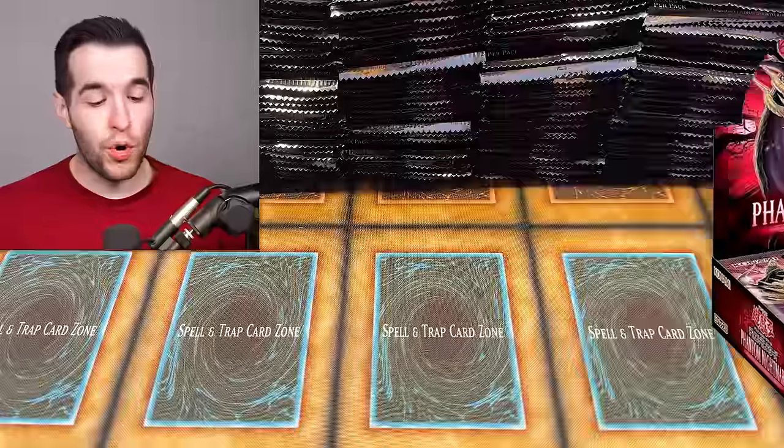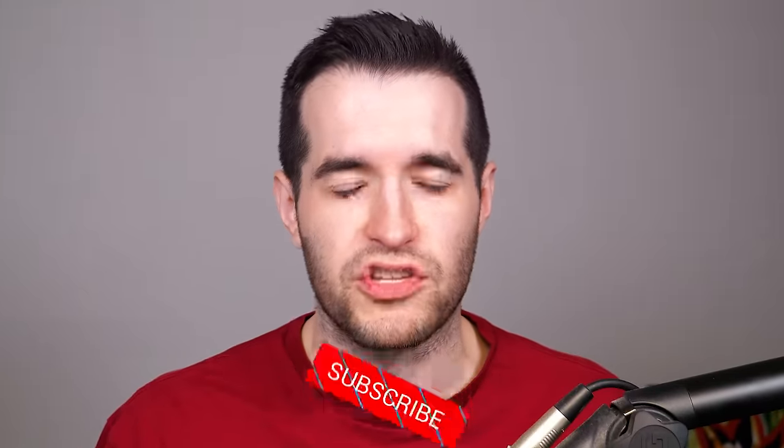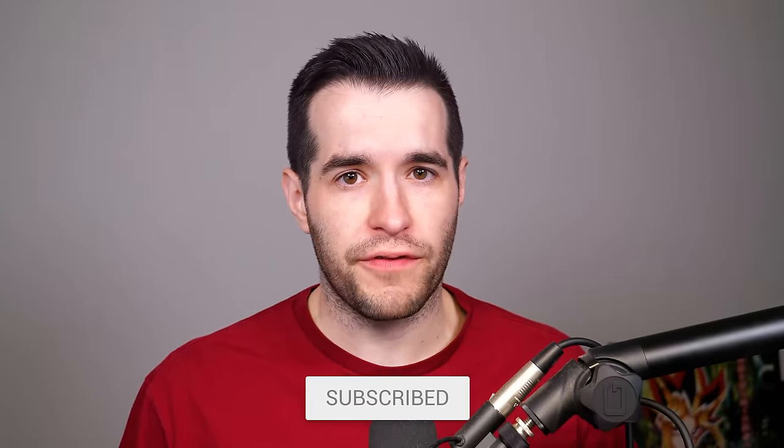We have a giveaway! I'll be giving away a booster box of Phantom Nightmare. All you have to do is like the video, be subscribed, and turn on notifications. Let me know down below your favorite card in Phantom Nightmare. Will we pull something amazing in this opening? I have a good feeling about it — let's get right to it.